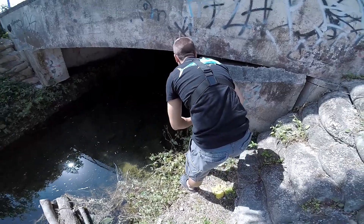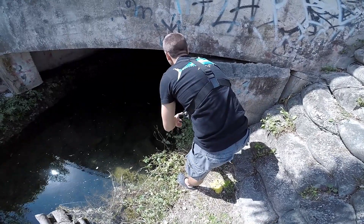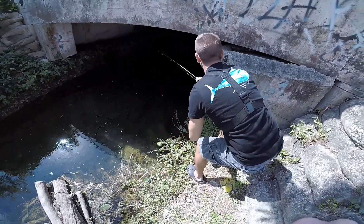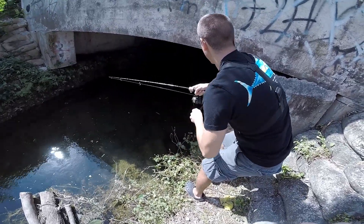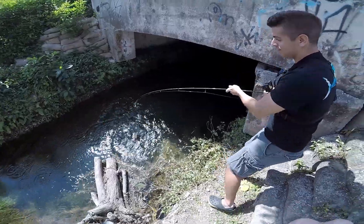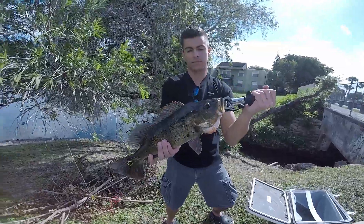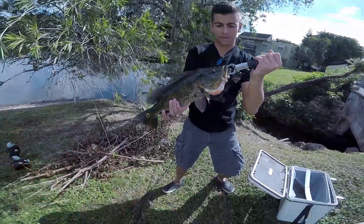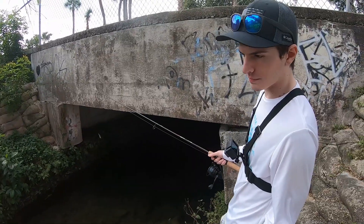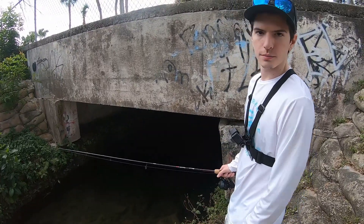Nice size peacock there — and he's off. Junior just caught the peacock. There's still a really big largemouth over there and a couple more peacocks, so we'll see what happens.